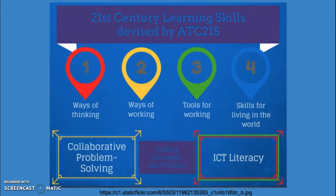This diagram shows a quick overview of 21st century learning skills: number one, ways of thinking; two, ways of working; three, tools for working; and four, skills for living in the world. You can see too that collaborative and problem solving is a big part of that as well.